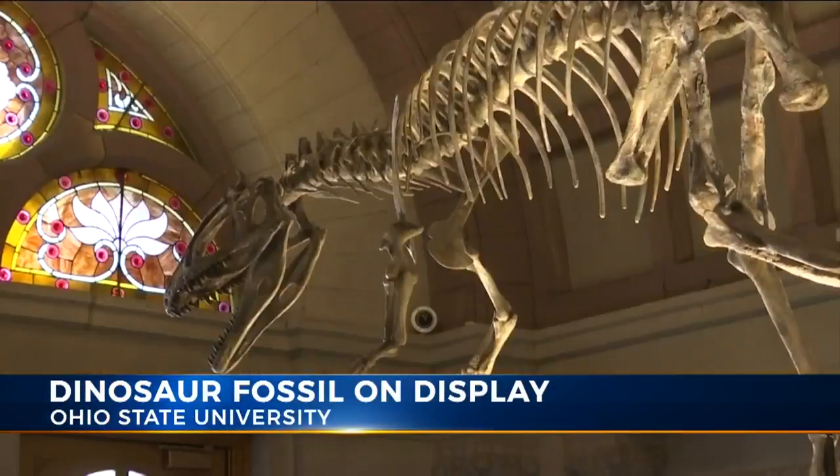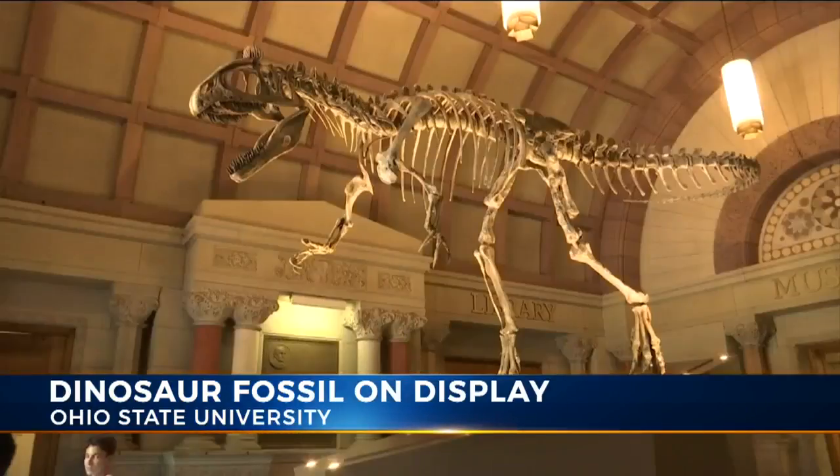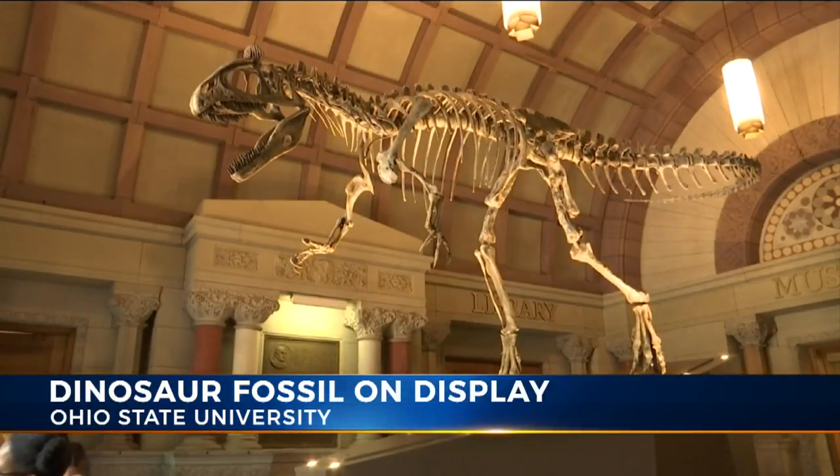This is the most complete fossil of a dinosaur ever discovered in Antarctica, and it was discovered by an Ohio State University professor. The larger-than-life display with a rock and roll name now lives at a museum on campus. NBC4's Sean Lanier has more from today's excitement as it was unveiled at Orton Hall.